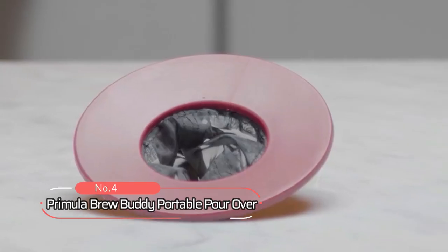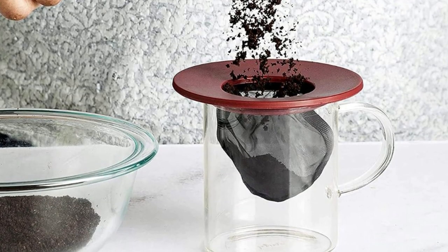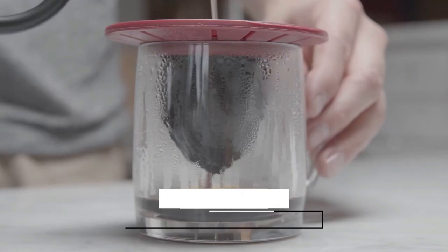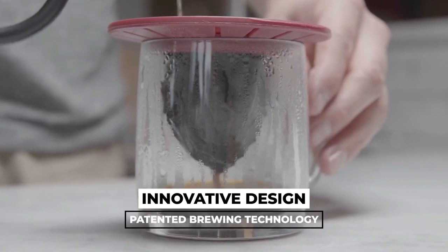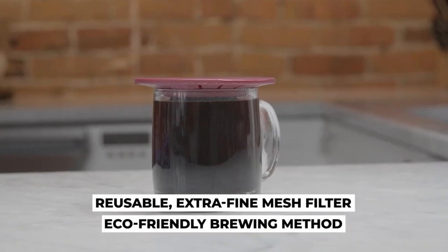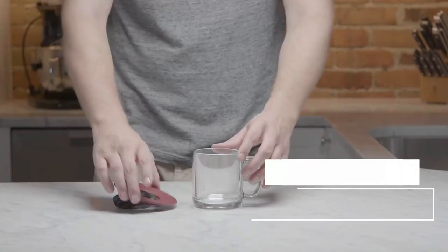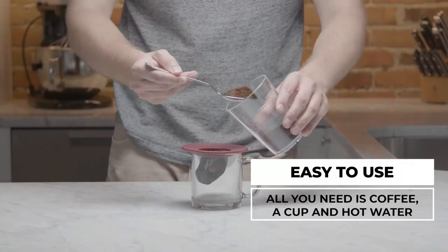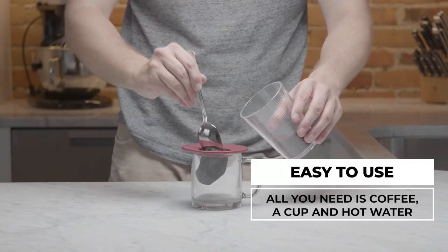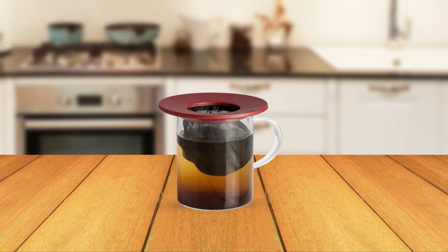At number 4 is the Primula Brew Buddy Portable Pour-Over, a personal brewing system perfect for coffee lovers on the go. With its innovative patented brewing technology, this portable pour-over ensures a smooth and rich coffee experience without any coffee grounds in your cup. Its extra-fine mesh filter fits most coffee cups or mugs, including your travel mug. Using the Primula Brew Buddy is very easy — simply place it over your cup or mug, add your own coffee or tea blend, pour hot water, and brew until your desired strength is reached.